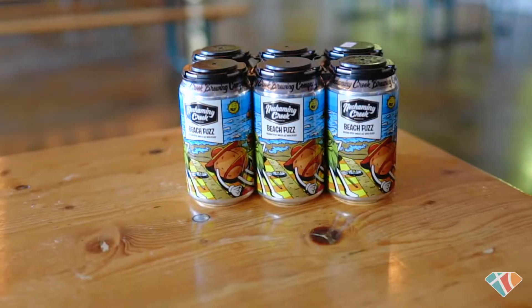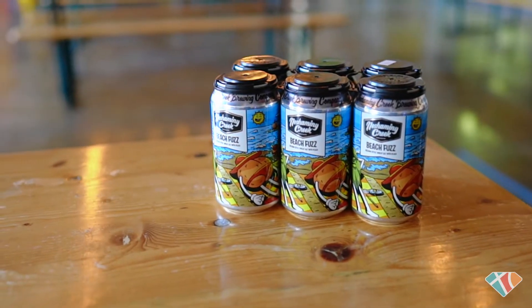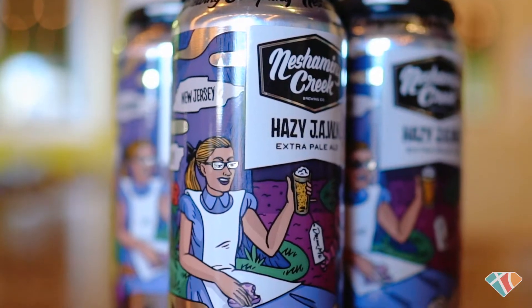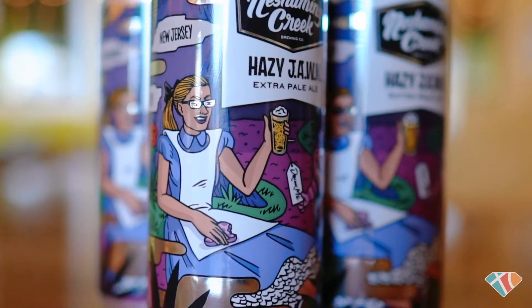Every can has an idea or a thought behind it. They also feature specific members of our team. For instance, our Hazy John can — this is actually our CEO, Jenna, on the can right here, as Alice.